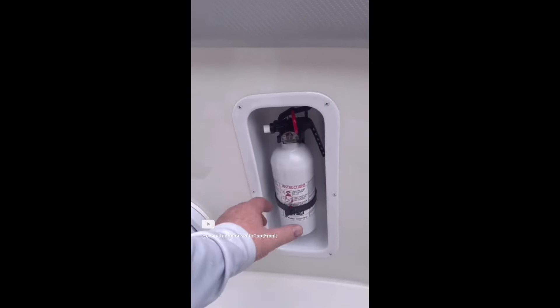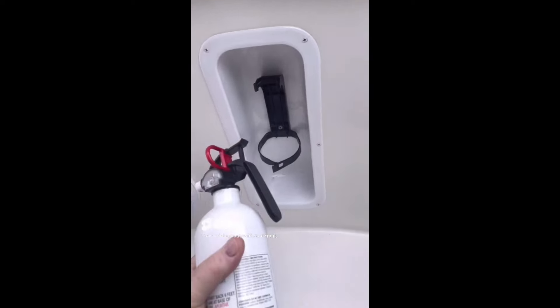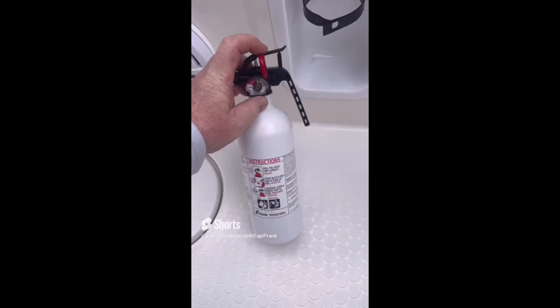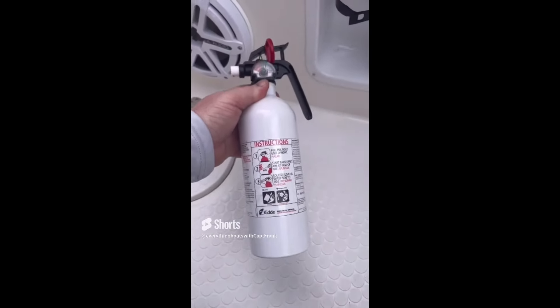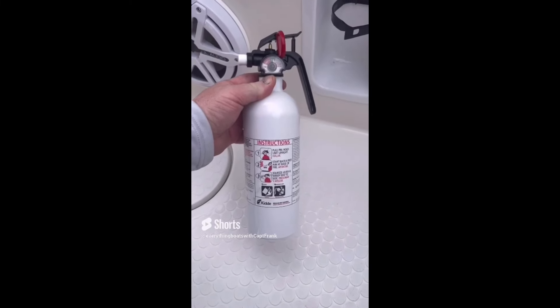This is an example of one of the fire extinguishers affected by the massive Kidde recall a few years back. You can tell this one is a candidate for replacement because it has a vertical pull pin and a plastic handle. A quick look at the year of manufacture — 2016 — places this unit in the sweet spot of the recall and replacement campaign time frame.